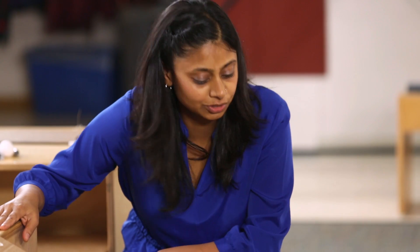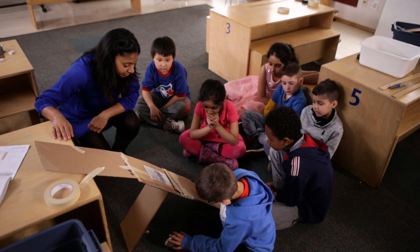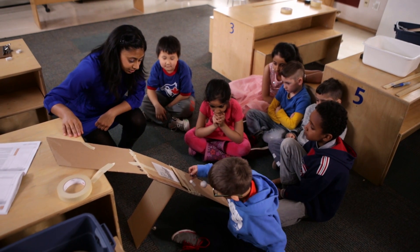Andrea encourages students to try new approaches: 'What do you think, Liam?' — 'I think I'll try it.' — 'Let's go ahead and try it.' Not all ideas work out in the end, and just because students have invested time into an idea doesn't mean it has to be seen to completion.